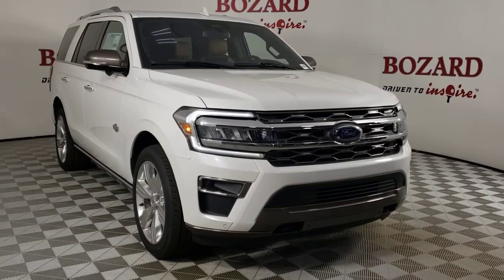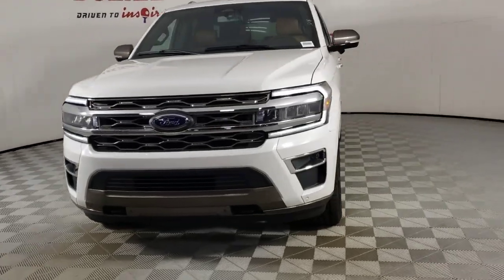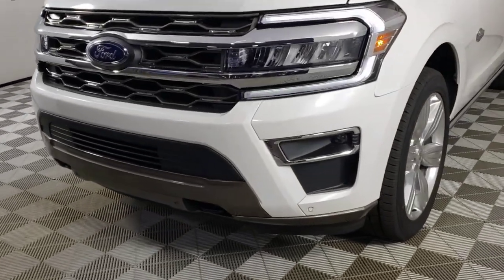Looking for your dream car? It could be the 2023 Ford Expedition. Go big, go bold, go beautiful.